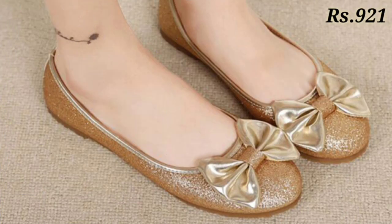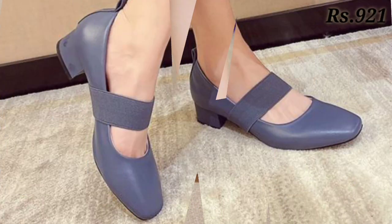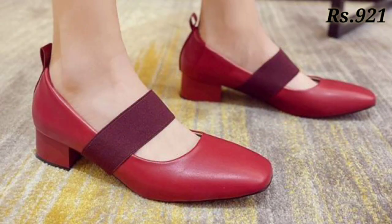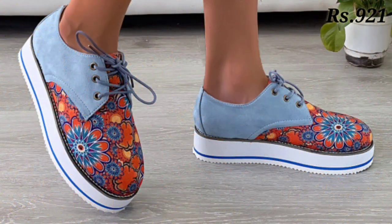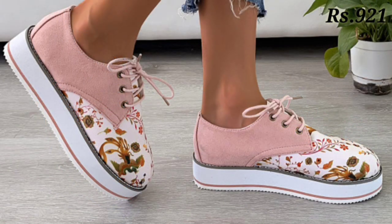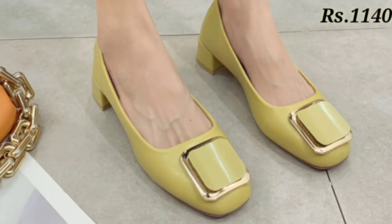Let's have a look, and let us know in the comment section which footwear you like the most from this collection. Now, how can you buy these footwears? There is a purchase link given below in the description box — carefully check the link and click on it to order online. Please don't ask how to buy or where to buy, as we always provide the purchase link in every video description.